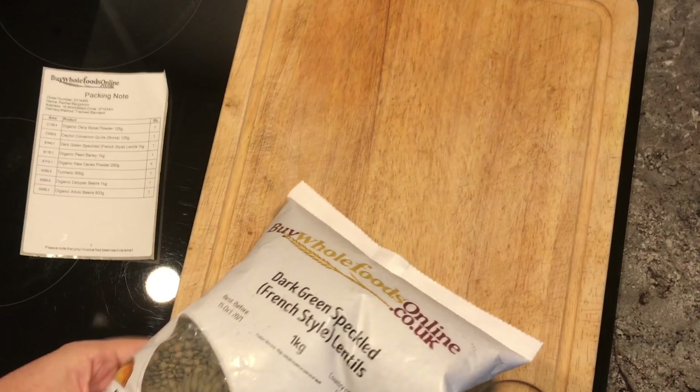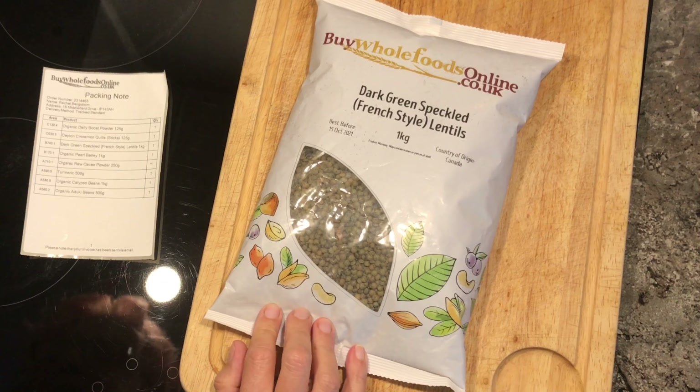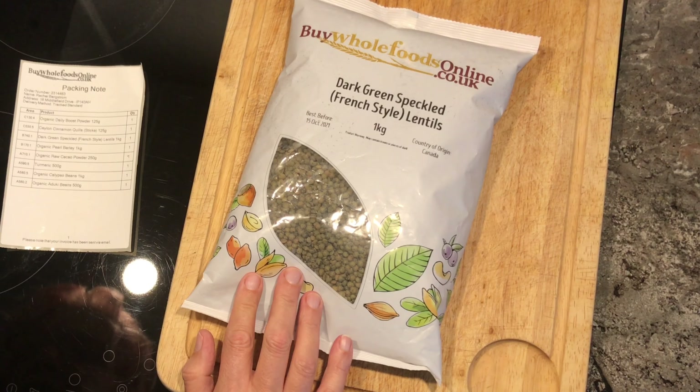So I bought some French style pale lentils. I got a kilo there and they cost £3.79.